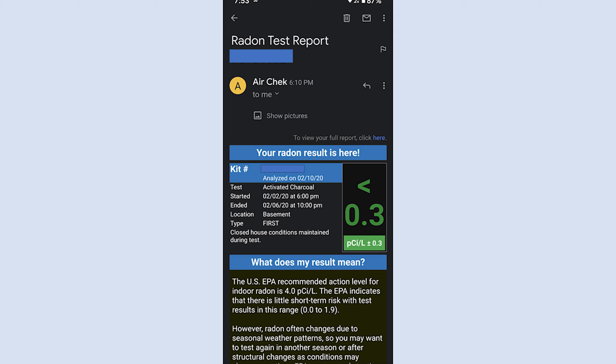I got my test results back fast. I mailed it in on Friday and already got the results back this evening. Good results — I have less than 0.3 pCi/L, and anything under 4.0 is good. The EPA indicates there's little short-term risk with test results in the range of 0.0 to 1.9, which we're definitely in. Great news — gives me peace of mind. I really recommend you do a radon test for your house.